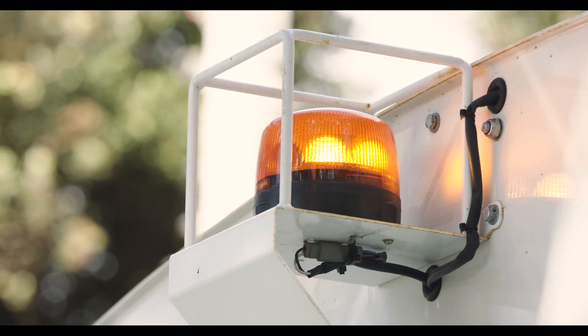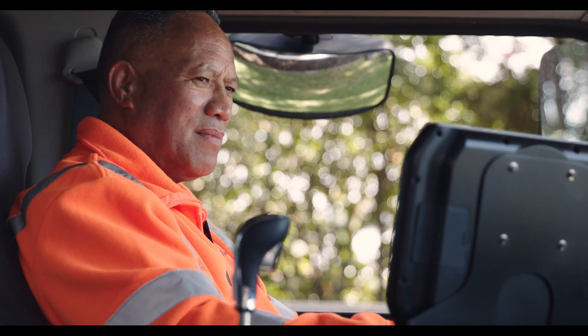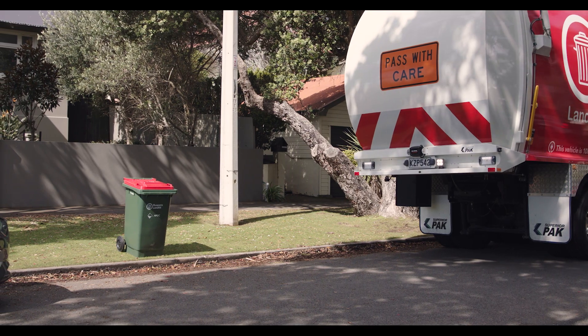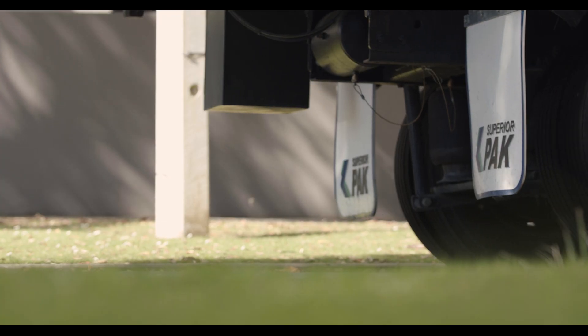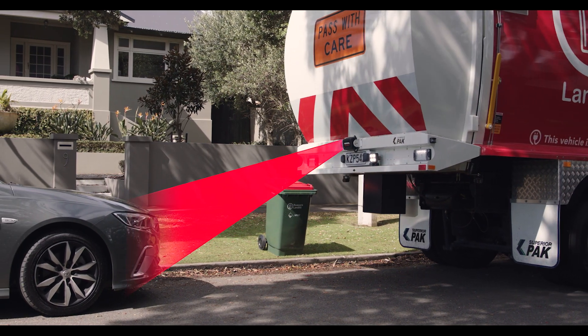Safety is the number one priority in our business and the vehicle has been designed with this in mind. Some of the safety features include an eight camera 360 degree visibility system for the driver, combined with reversing radar and auto brake for any obstacles detected at the rear of the vehicle, and an independent auto brake system for out of truck safety.